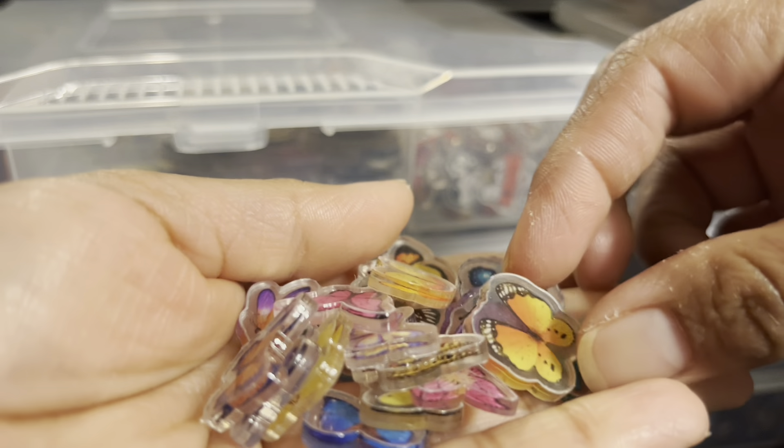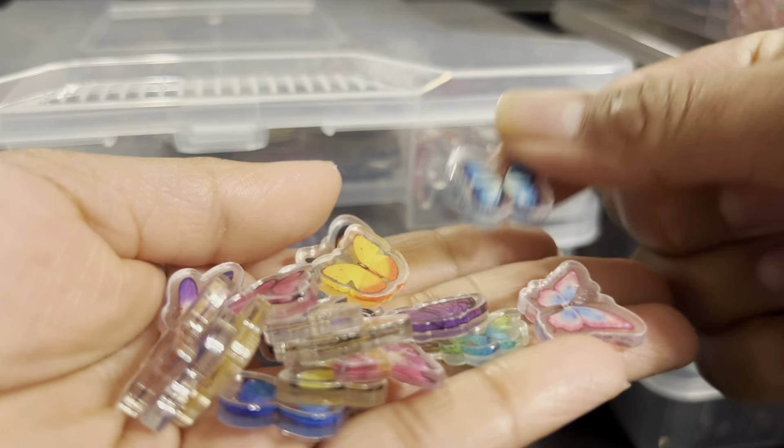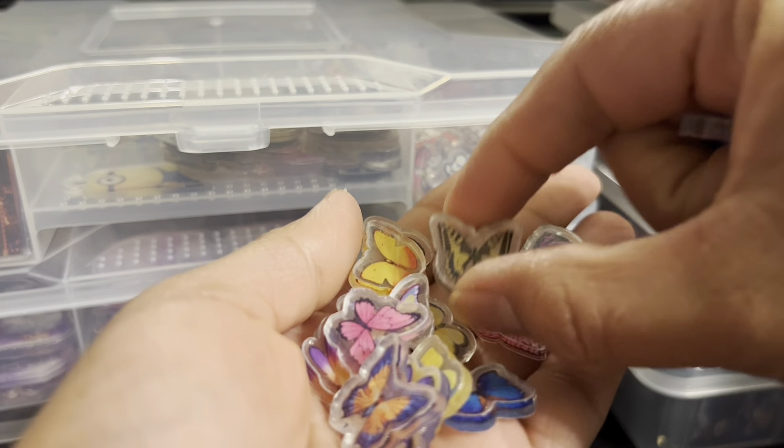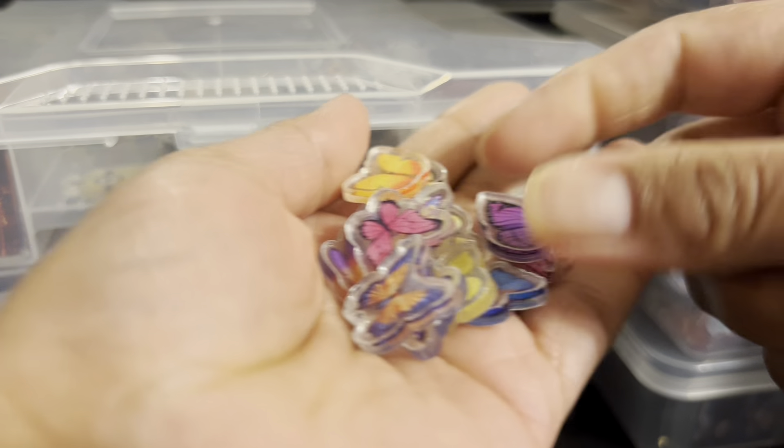The next one is the butterflies. These are really cute, I love them because they're all different colors. I have acrylics that are different sizes, and this is the smallest — the 2cm.